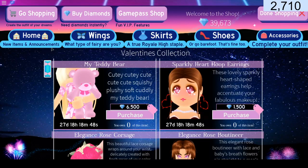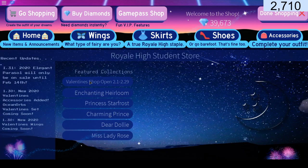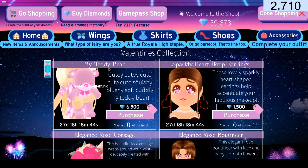So we go shopping, and we can see in the Valentine's collection we have my teddy bear!